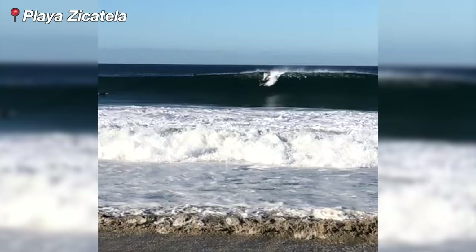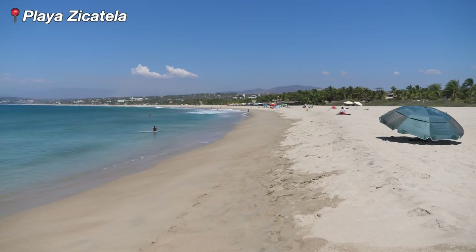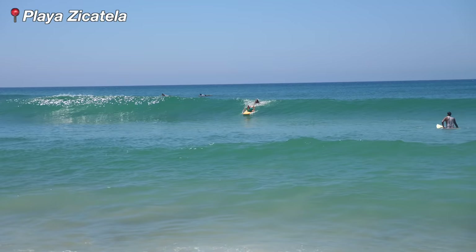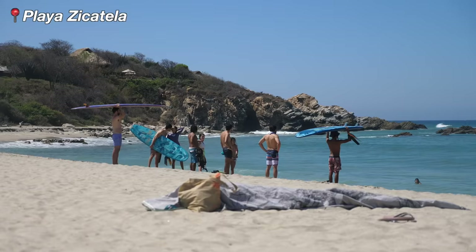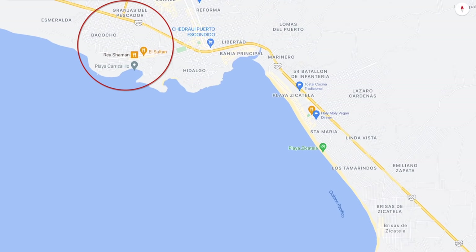In the middle is where the waves get really big and they host world-class surfing competitions here. I do not recommend surfing here if you are a beginner. Then on the south side of the beach is the La Punta area. The waves are smaller and more manageable and this is popular with beginner and intermediate surfers. You can take classes or rent boards, so if you're visiting Playa Zicatela just know that you'll get a different experience depending on whereabouts on the beach you go.